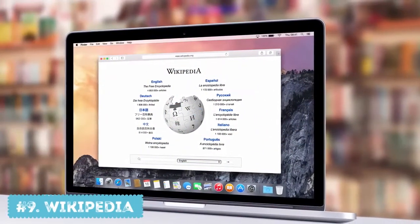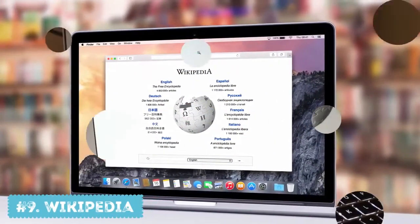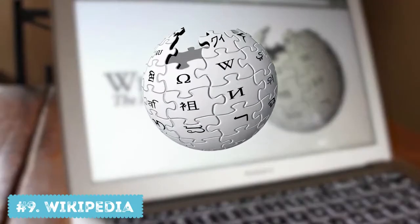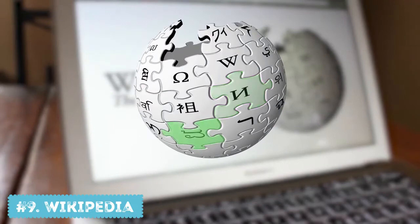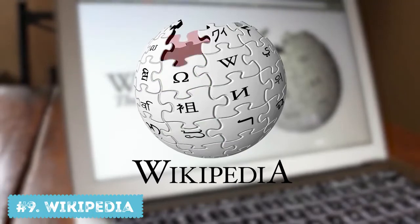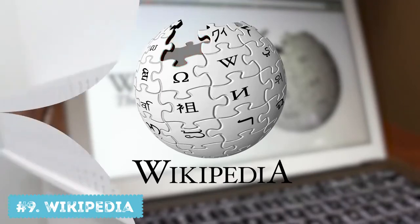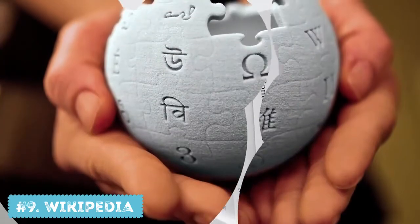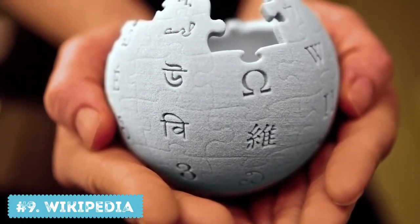Number 9: Wikipedia. The logo of the Worldwide Encyclopedia is Earth. It consists of different pieces, each labeled with letters from different languages, and altogether they make the word Wikipedia. The best part: the logo is incomplete, which indicates the very essence of the Wikipedia project. The encyclopedia is incomplete and constantly being updated, and anyone, no matter what their language is, can make a contribution.